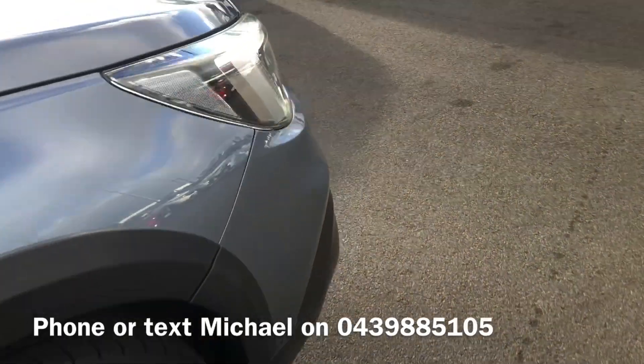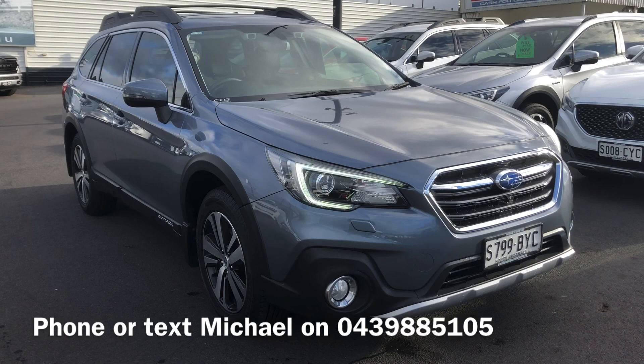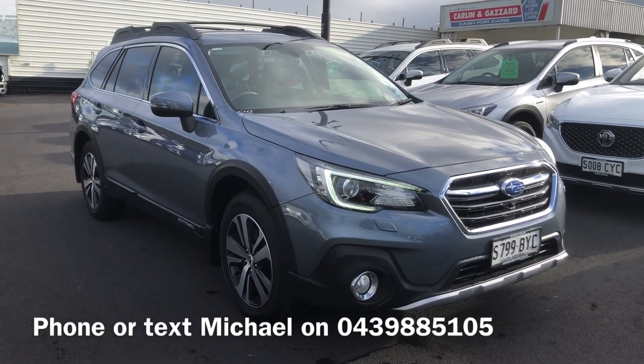Back around to the front of the car — my number's up on the screen. If you do have any questions, feel free to give me a call or send me a text at 0439 885 105. Thank you very much for your time.